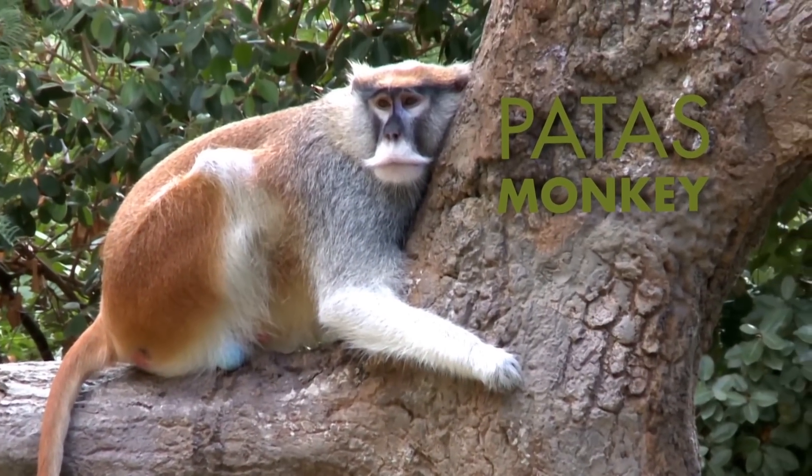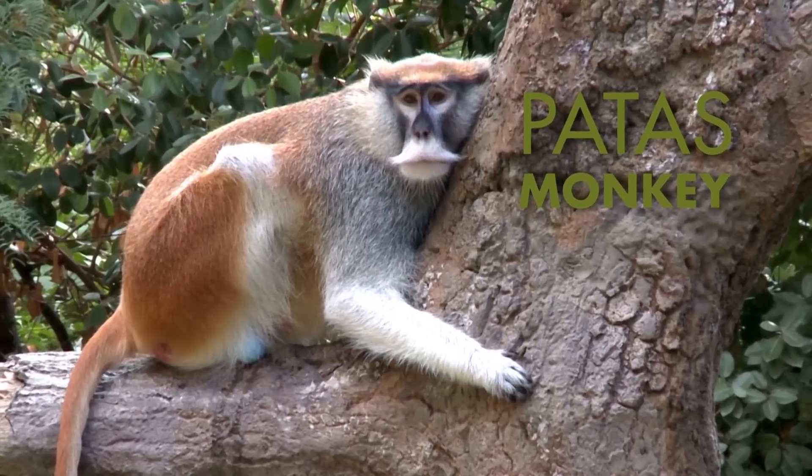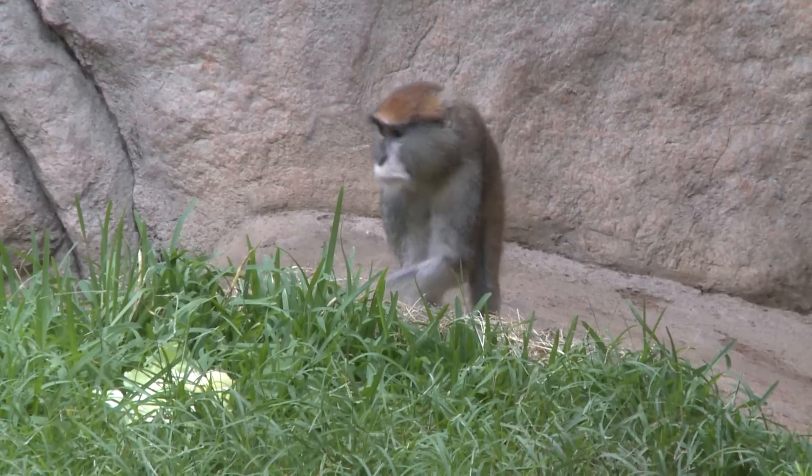We are looking at the patas monkeys. They are a species of monkey from Africa, mainly in the savannas. The really cool thing about the patas monkey is that they are the fastest monkey in the world.